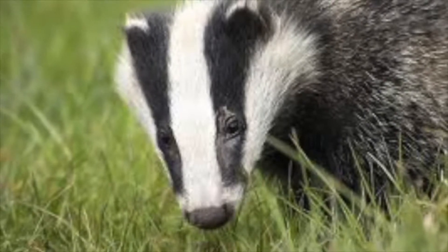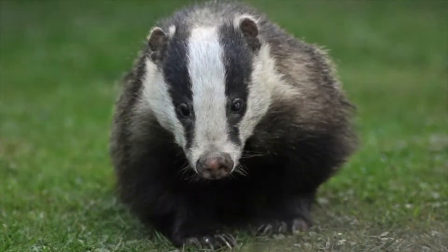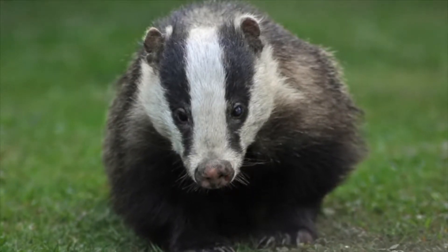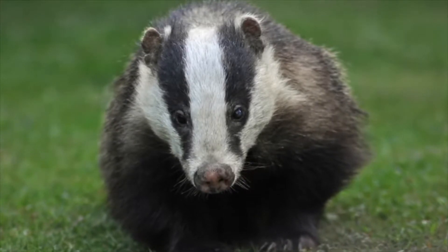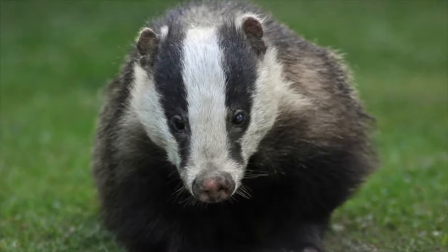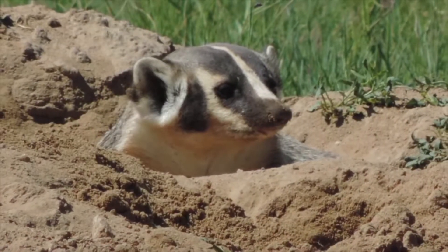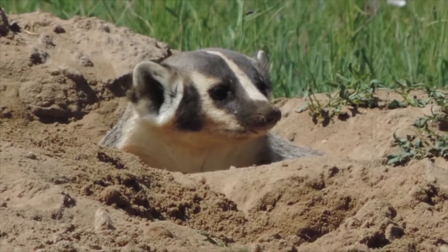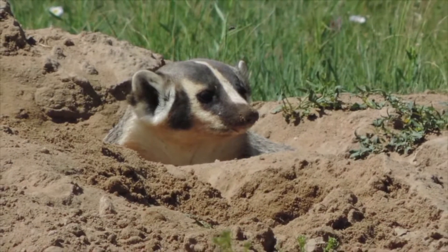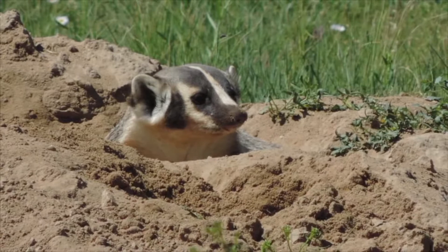The badger's size, strength, and aggressive retaliatory behavior make it a formidable opponent for most potential predators, earning it the reputation as one of our fiercest mammals. The badger is physically well-equipped for a lifestyle that revolves around digging. Badger dens or burrows are conspicuous, consisting of a large mound of dirt piled around a 10 to 12 inch diameter hole. It digs in search of prey, but also digs to build dens in which to bear young.